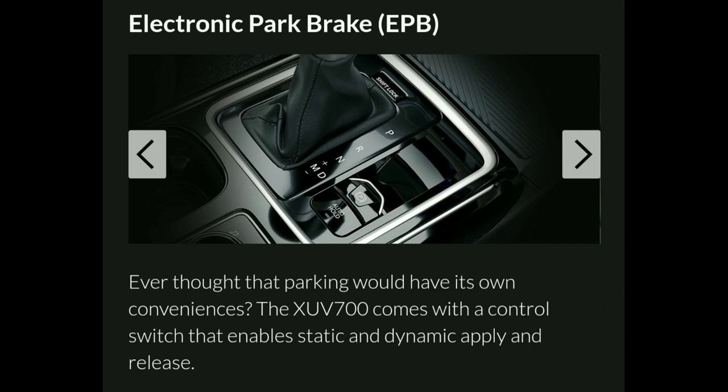The electronic parking brake can be operated statically or dynamically with automatic button control. You can also use a manual or compulsory parking brake. The system activates automatically before you start the vehicle.